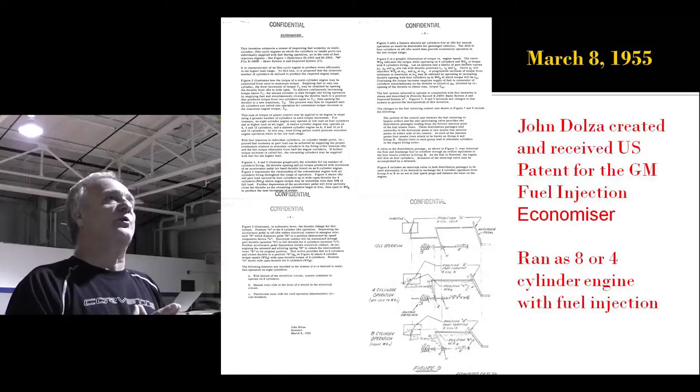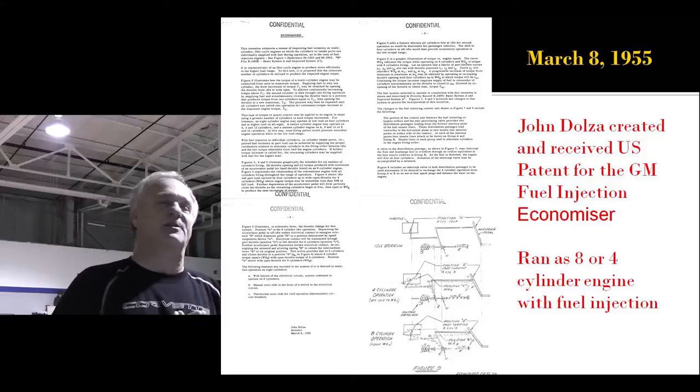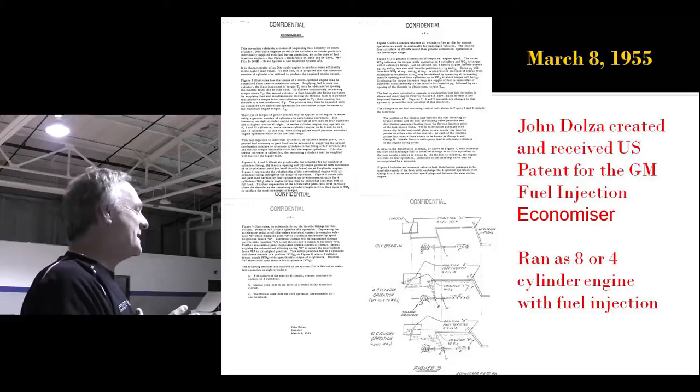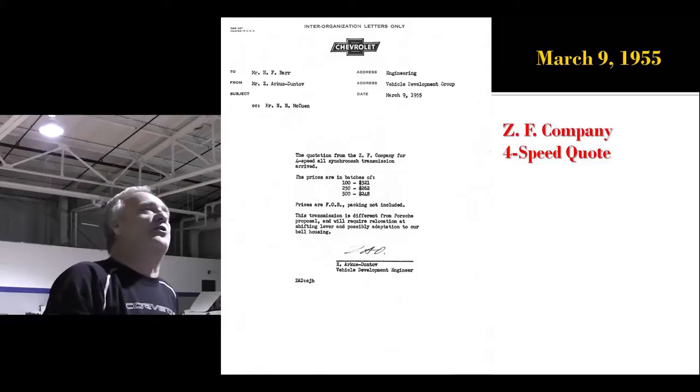John Dolza, meanwhile, created a U.S. patent for what was called the Economizer — it was a Chevrolet V8 that ran as either an eight-cylinder or a four-cylinder. Has anybody heard of that lately? Have you got a GM pickup truck in the last ten years? What took so long? This stuff blows my mind, and I worked there for 40 years.